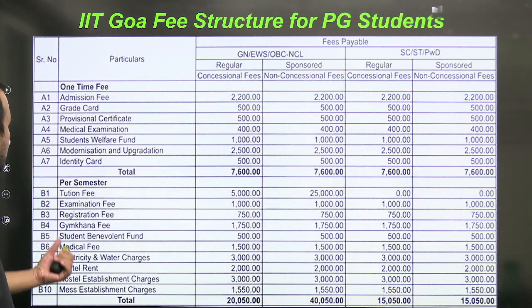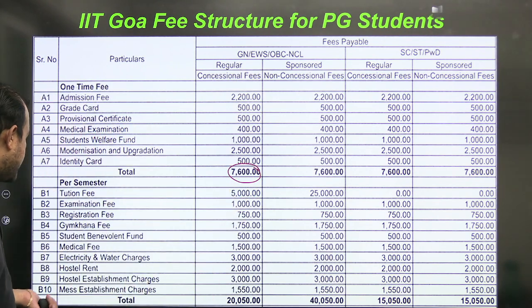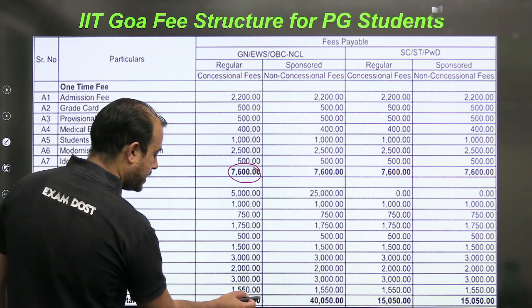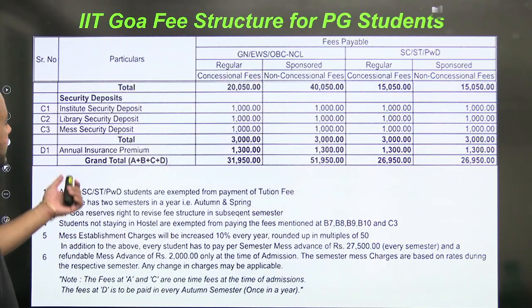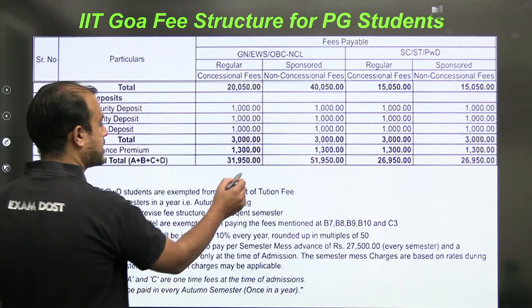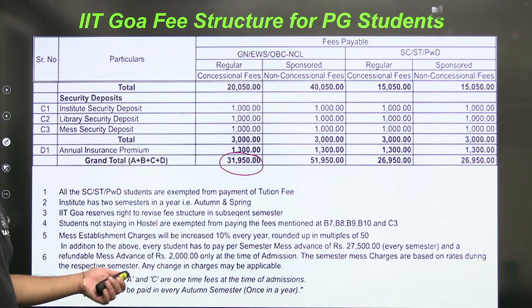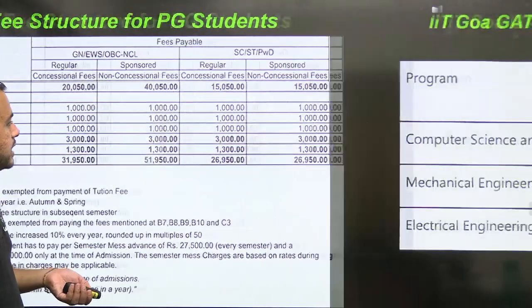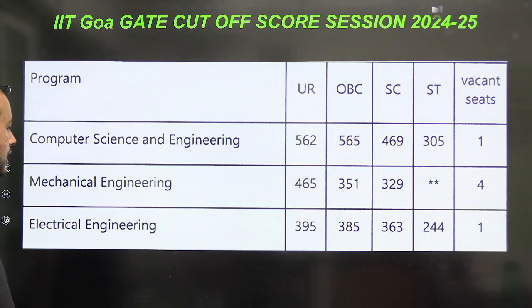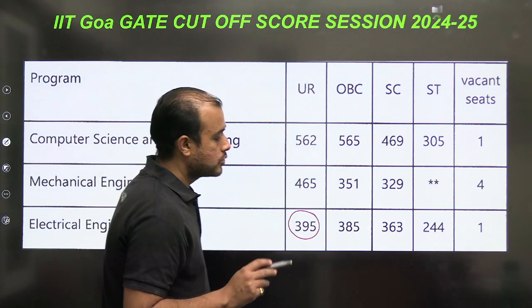For IIT Goa, the one-time fees is ₹7,600. The per semester total is ₹20,050. The grand total including one-time fees, mess, insurance, and everything comes out to ₹31,950.